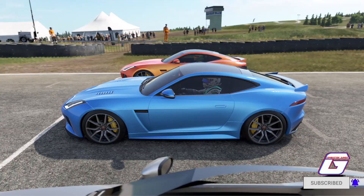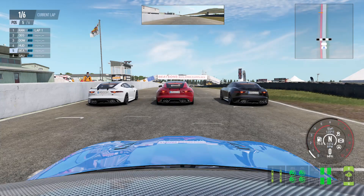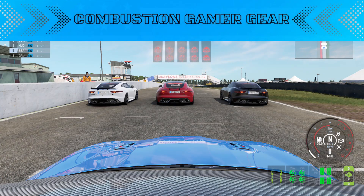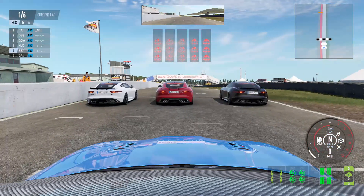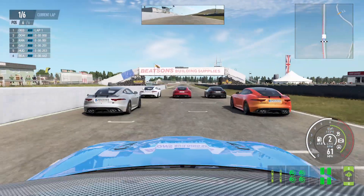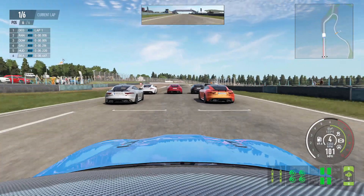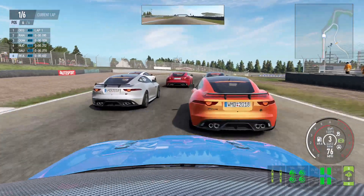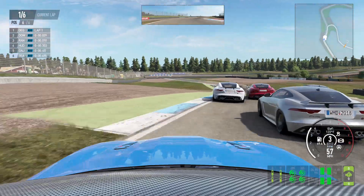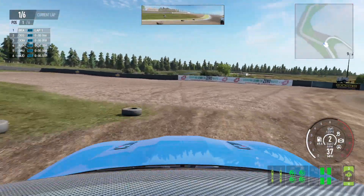Welcome back to the UK once again. Today we have another British car, the Jaguar SVR, and here we go racing on dirt at Knox Hill in Scotland. Definitely some cool views and obviously a very cool racetrack, so this is the Radicals as we go onto the dirt.